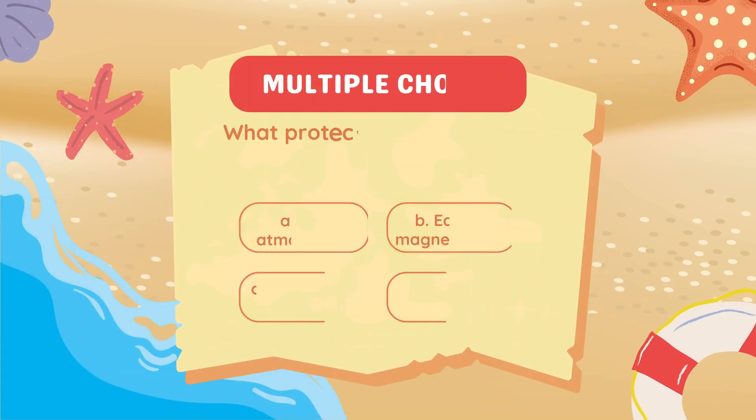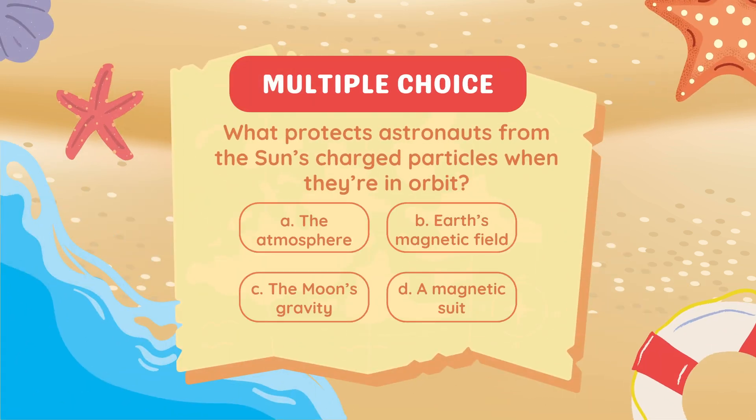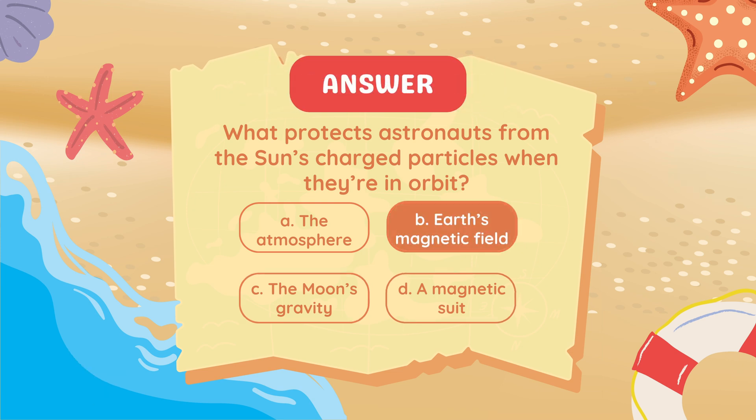What protects astronauts from the Sun's charged particles when they're in orbit? Answer: Earth's magnetic field.